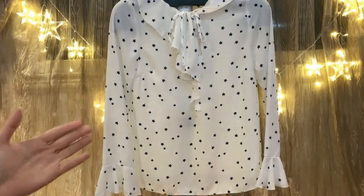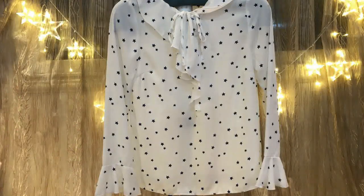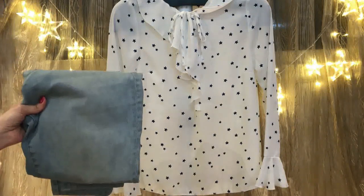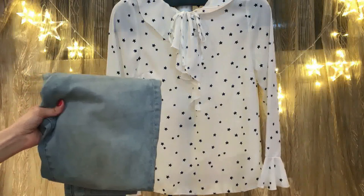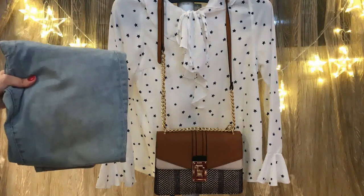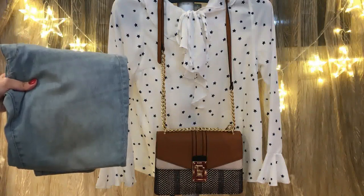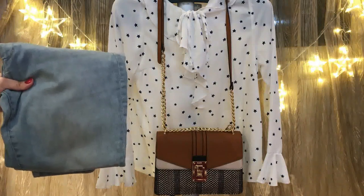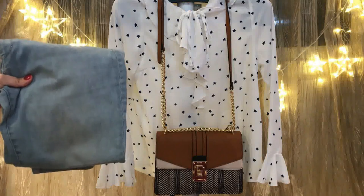The first way to style jeans is that you can wear them with a shirt or a blouse. Since we're talking about jeans, you'll have casual outfits. You can pair light blue jeans with a white shirt. Complement this outfit with a brown bag and brown closed-toe heels. That's a fresh look — it suits summer perfectly.